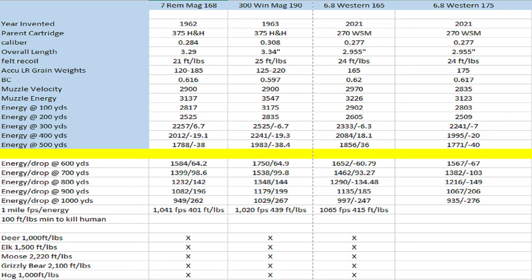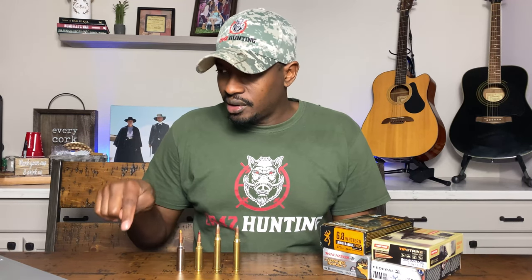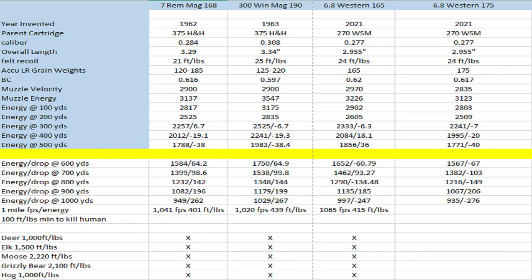Even at that distance, your 6.8 Western is outperforming your 7 Mag. Most of you guys shouldn't be taking a shot past 500 yards on game — myself included. Ron Spalmer has a video where he talks about taking down a deer at 777 yards with the 6.8 Western. Looking at some of those numbers at 700 yards, your 6.8 Western was getting about 1,462 foot-pounds of energy. At 800 yards, 1,290 foot-pounds of energy. For deer, the number most people use is 1,000 foot-pounds of energy — so clearly the 6.8 Western had enough terminal energy at 777 yards, between 1,400 and 1,650 foot-pounds, to take down a deer.